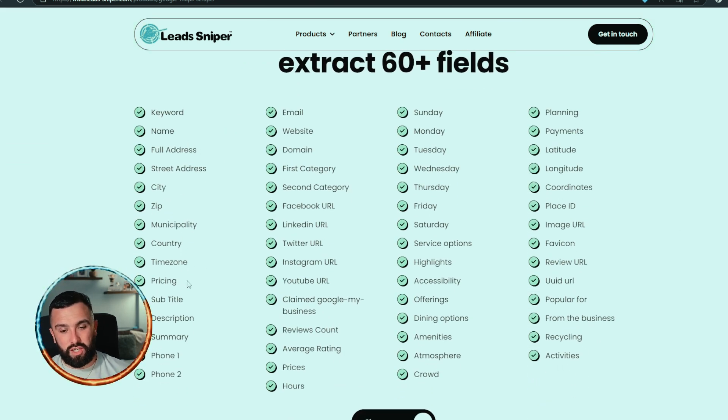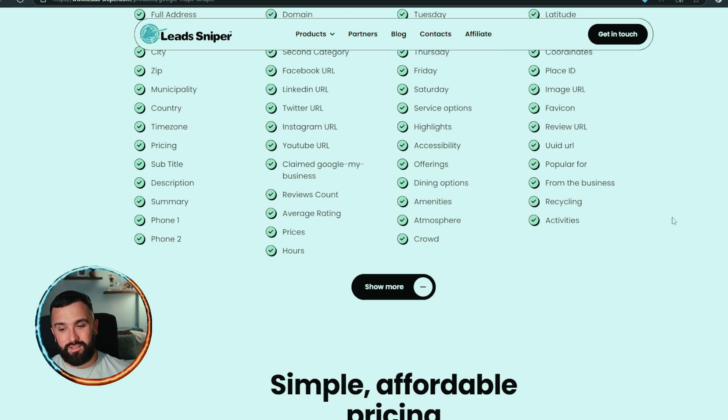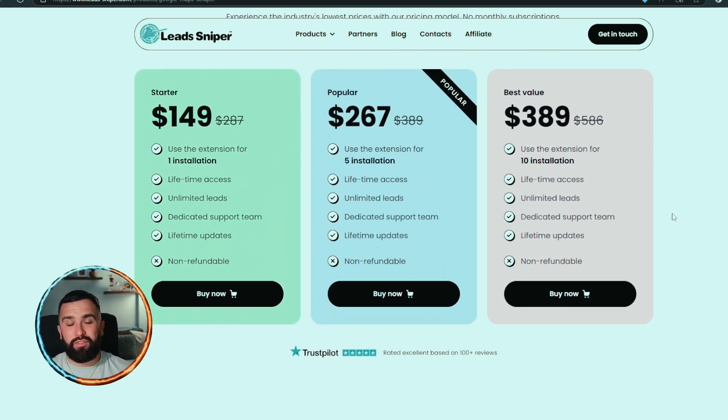Lead Sniper is useful for lead generation, competitive analysis, market research, and local SEO. Over 60 fields are included: name, address, city, location, country, pricing, social media handles, opening times, locations, payments, planning, business details, recycling details, crowd amenities, and much more. Now looking at the pricing — these prices are not monthly or yearly, these are lifetime fees. You pay once and get it for life, with unlimited leads and lifetime access.